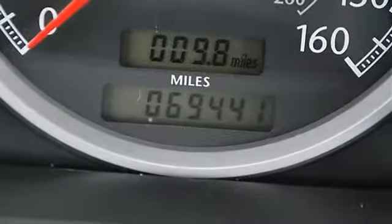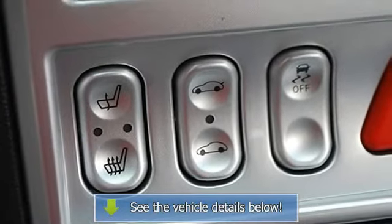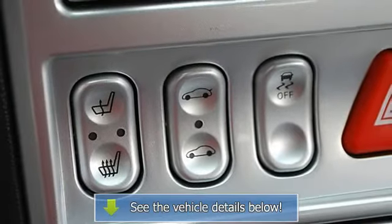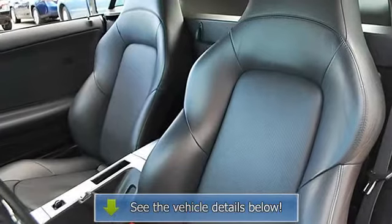Leather-wrapped steering wheel, tire pressure monitoring system, power windows, power door locks, keyless entry, universal garage door opener, vehicle anti-theft system, cruise control, alarm.